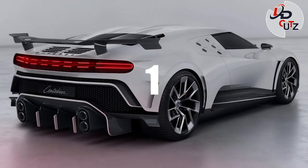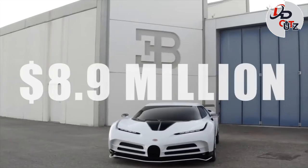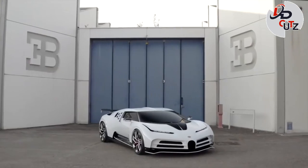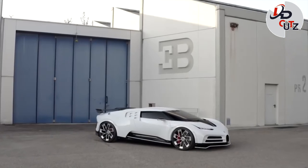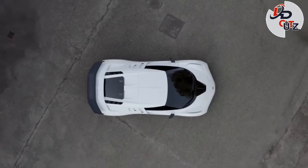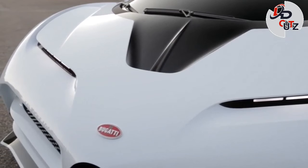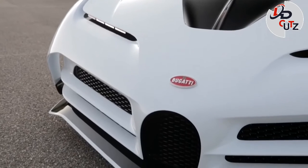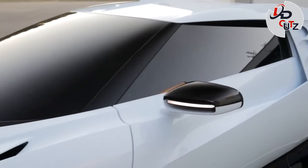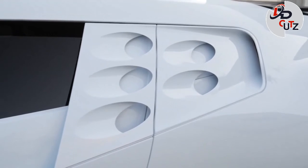Number 1: 2022 Bugatti Centodieci, price $8.9 million. The Bugatti Centodieci is a homage to the Bugatti EB110 and a celebration of the Bugatti Marque's 110th birthday. The powertrain is largely the same as the one found in a Chiron, but has been fettled by Bugatti's engineers to produce 1,578 horsepower at 7,000 RPM.